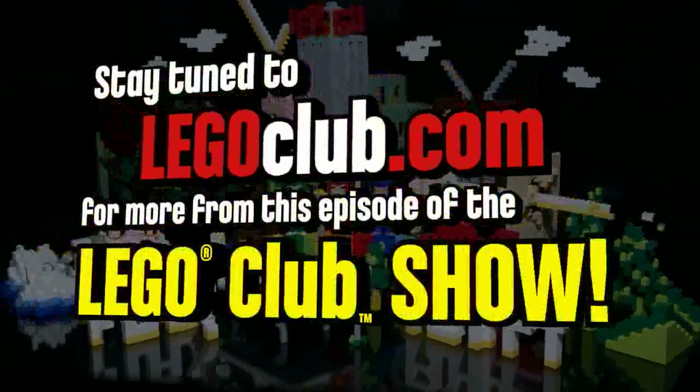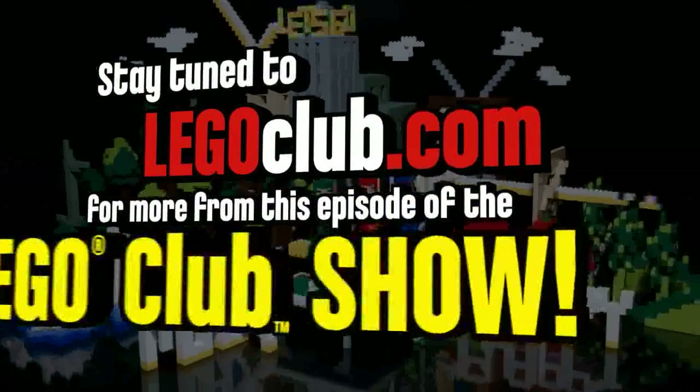Stay tuned to LEGOclub.com for more from this super awesome episode of The LEGO Club Show.